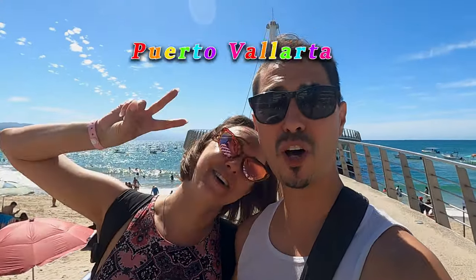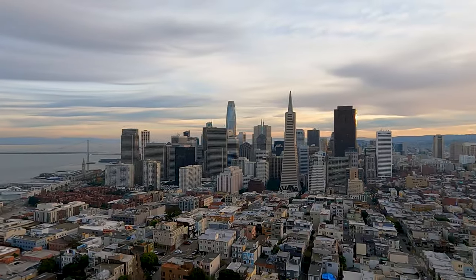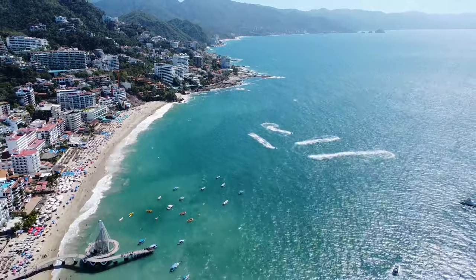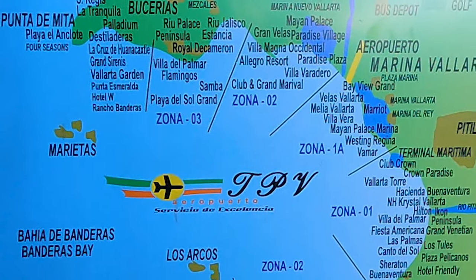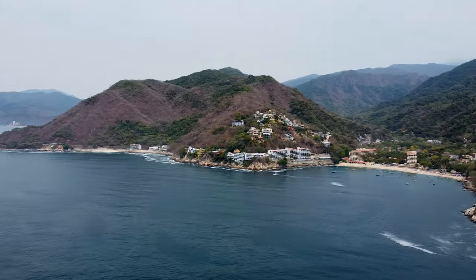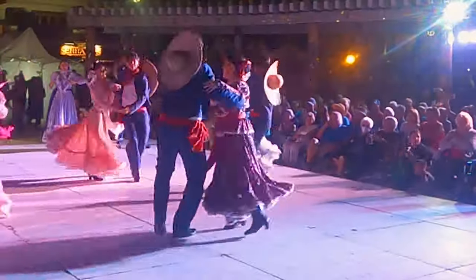Hey everyone! Welcome to Puerto Vallarta! In this video we're going to take you along as we travel from the San Francisco Bay Area to beautiful Puerto Vallarta. We'll show you what you need to know about navigating the airport and getting through customs, how to get a taxi from the airport to your hotel, and where to get pesos for the best exchange rate. We'll also give you an overview of the four main hotel zones to help you decide where you want to stay, and we'll share which one we prefer and why.